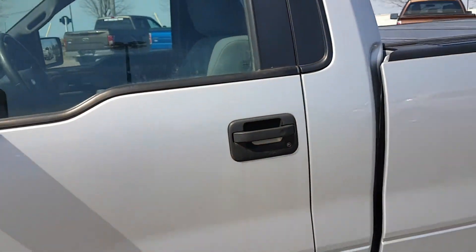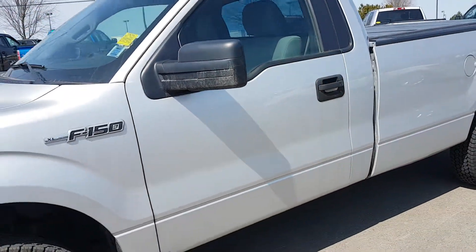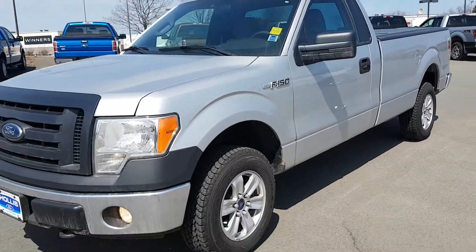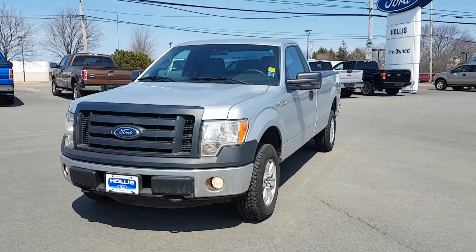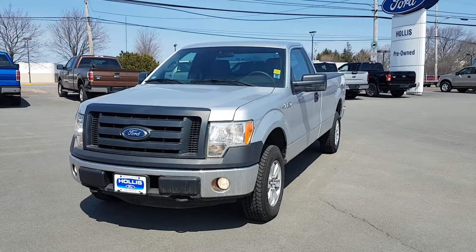This is a great little truck, low kilometres. If you have any questions about this truck just give me a call at Hollis Ford, 895-5000.